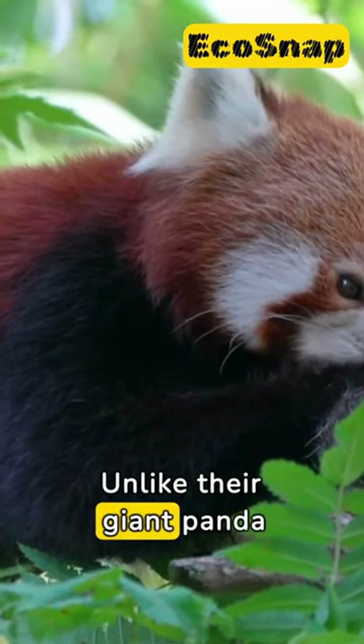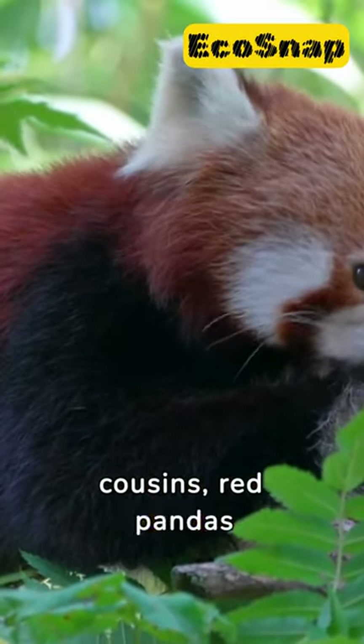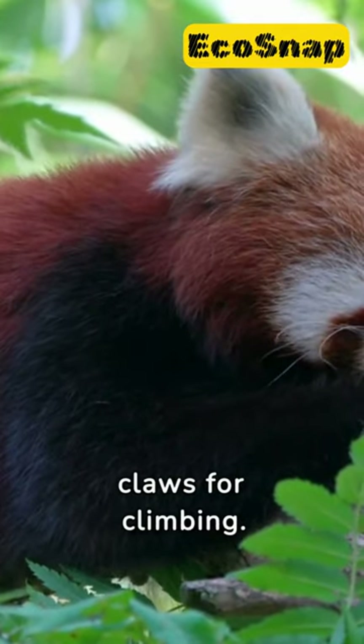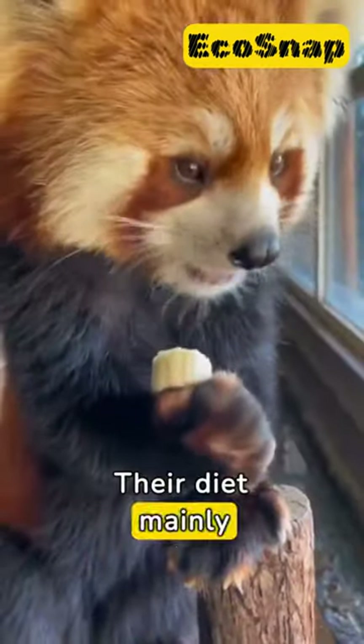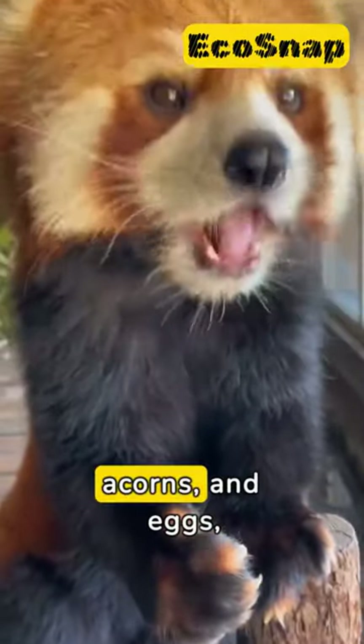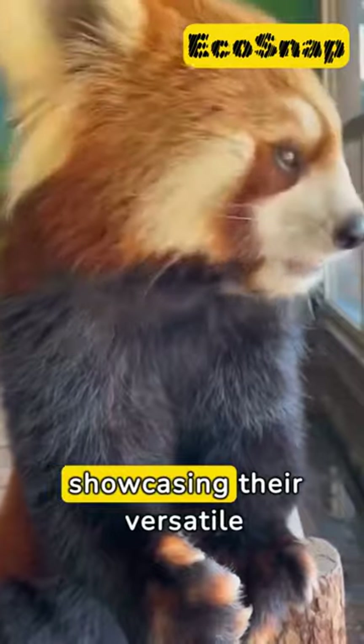Unlike their giant panda cousins, red pandas spend most of their time in trees, using their sharp claws for climbing. Their diet mainly consists of bamboo, but they can also enjoy fruits, acorns, and eggs, showcasing their versatile palate.